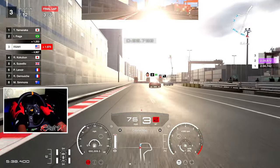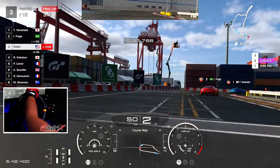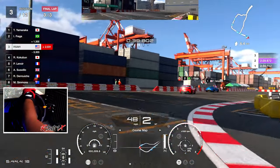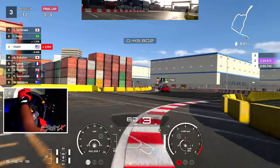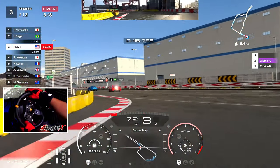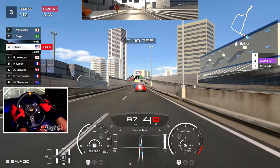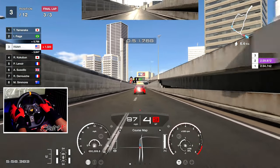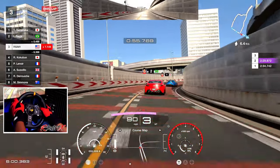Let's go, here we go — it's ready! Final lap. Let's get these guys and get that W. We want that P1. Why settle for third?